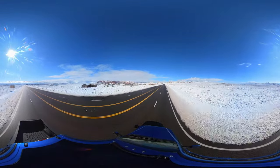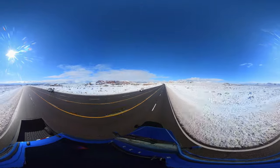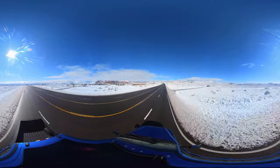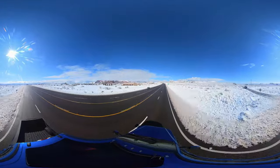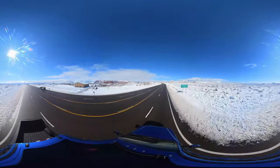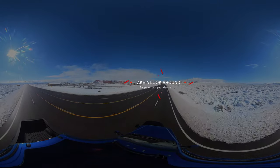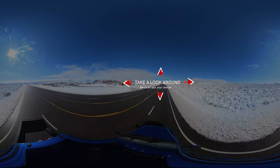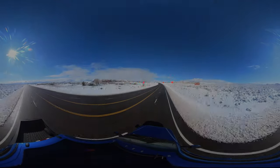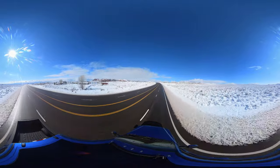Everything is dusted in a light coat of snow. This video was recorded yesterday on January 26th. Today all of the snow is already gone, so it was one of those opportunities that you had to take while it was there. So I wanted to give you guys hopefully a better idea of what that looks like here in southern Utah.